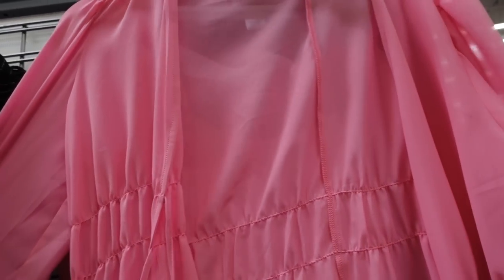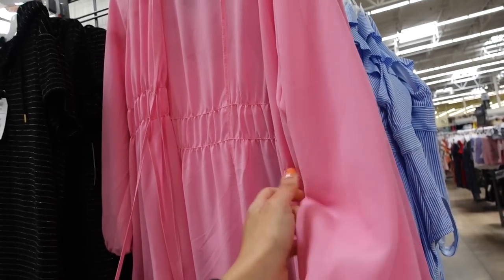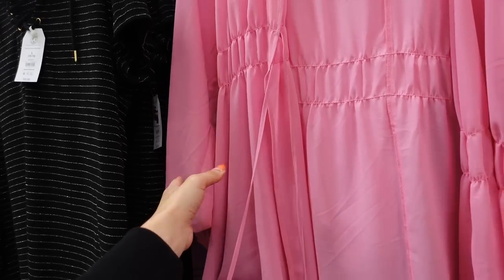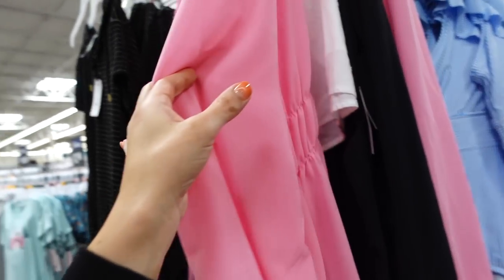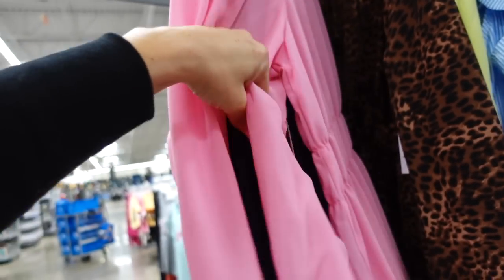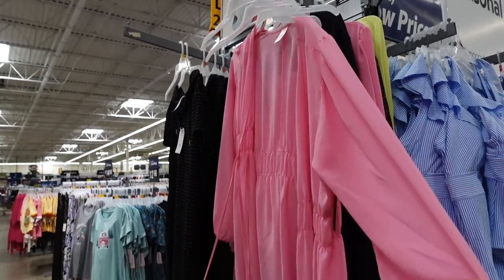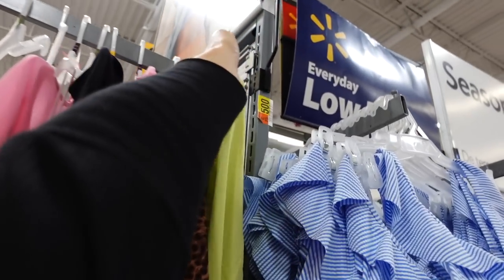New cover-ups I just shared in my last shop-with-me are also marked down. One is a lightweight chiffon with a tie detail, elastic on the wrist, and a really good length — shown here in 2X. They were $22.98 and are now on sale for $15 online.